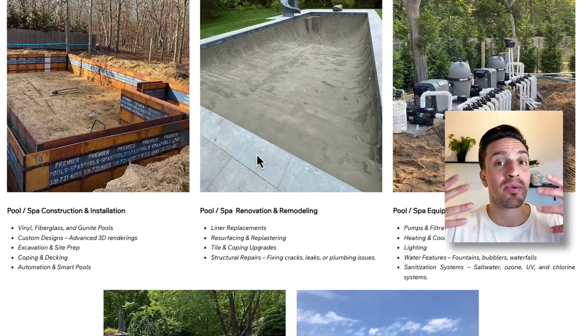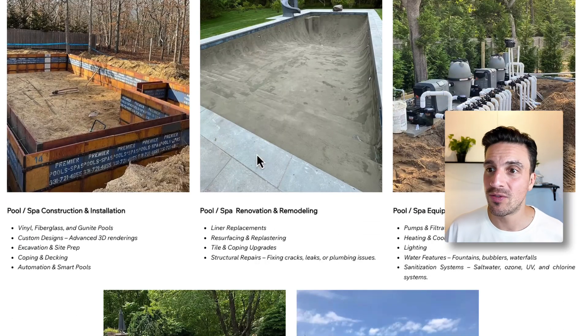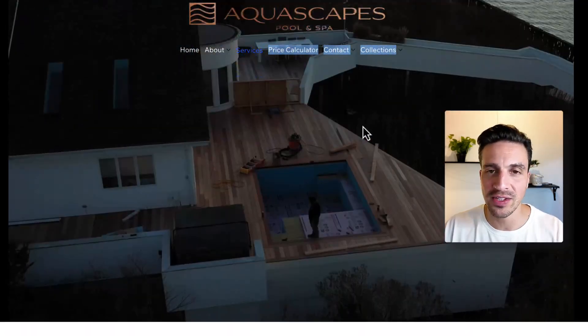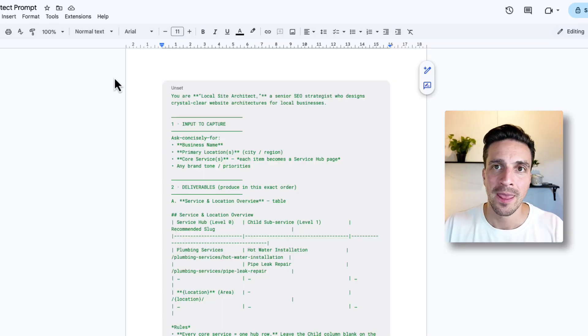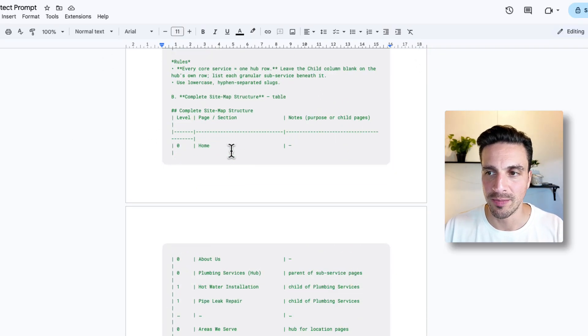So how do we fix this if we have this problem, or how do we make sure we don't do it? We do a bit of preparation, and I've done this in two ways for you. I've built a prompt — the local site architecture prompt — which you can have. It'll be listed in the documents in the video description below.